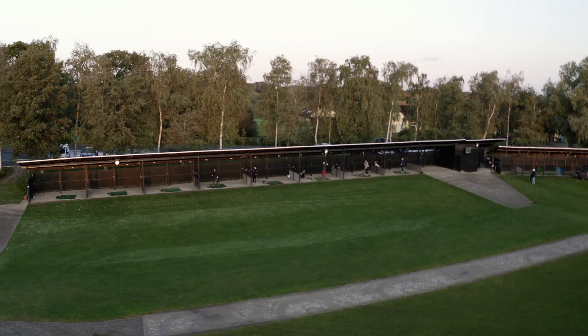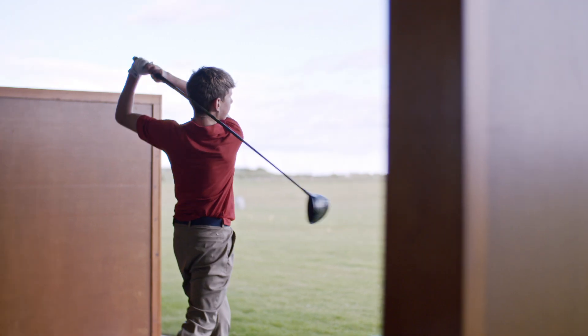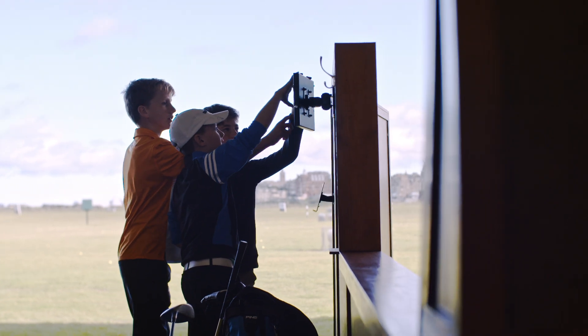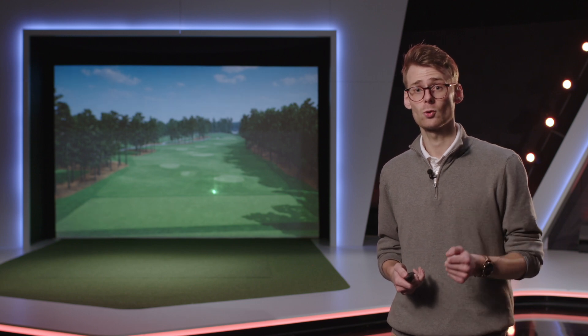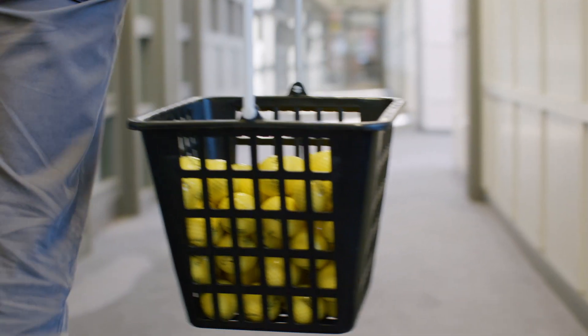Whether you are running a commercial driving range or an entertainment facility, TrackMan Range is the right fit for you. A range without technology and a range with technology are two completely different products, and golfers are ready to pay more for the enhanced experience. Our driving range business is more than doubling every year, and we believe that golfers are going to be expecting technology in the future. Fortunately, our driving range technology is very cost effective and typically does not require more than a modest price hike for balls or tokens just to break even.